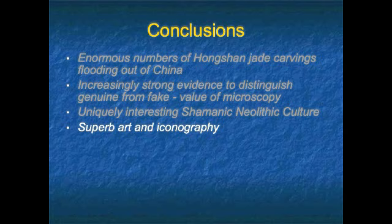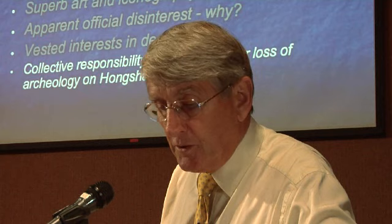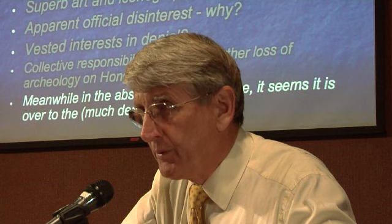Superb art and iconography — many of these pieces must have been a very important part of their shamanic religion. There seems to be apparent gross negligent disinterest. Why? Is there a vested interest? What are the vested interests in denial? There are a lot of people with reputations to defend if I'm right, because that does mean they're wrong. I'd suggest collective responsibility to prevent further loss of archaeology in Hongshan burial sites. But we are in the unique position — in the absence of anyone else with any interest — where it seems it's over to the much-denigrated collector to actually piece this together, even though we're supposed to be the people driving this problem.